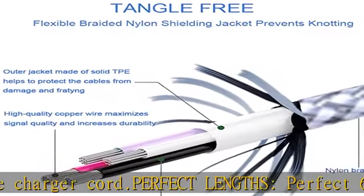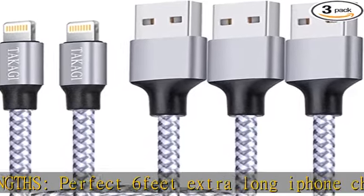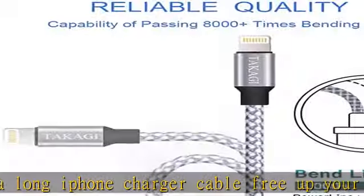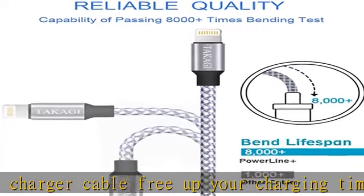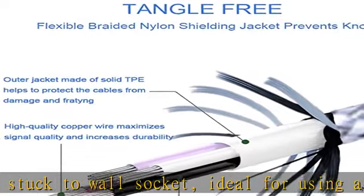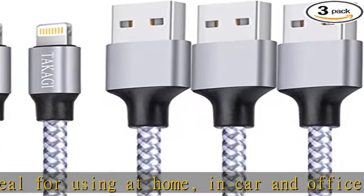Enjoy charge times up faster than most standard cables. 2-in-1 function — great performance ensures your devices sync and charge simultaneously with up to 480 MB/s. It syncs photos, music, videos, and files with the ability to charge the device. Also delivers up to 2.1A current to maximize the charging efficiency.